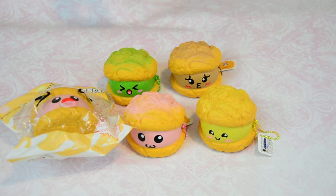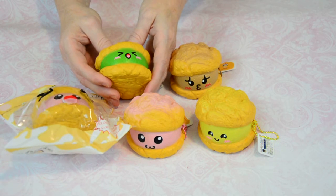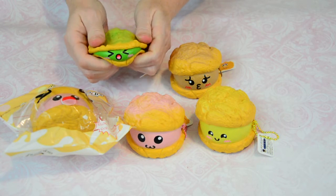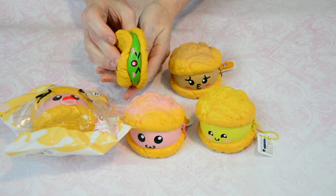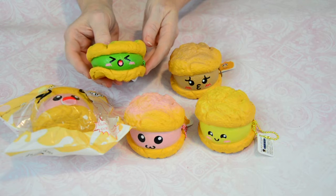Hey everyone, Renee here with Soda Pop Squishies. Just wanted to show you these adorable little fun face cream puffs that we now have in store. These little guys are super slow rising and super squishy — check that out, look how slow that is! That is awesome, you guys.